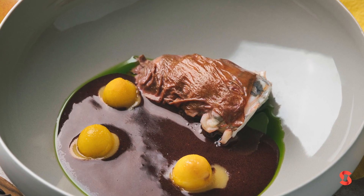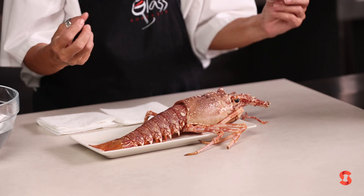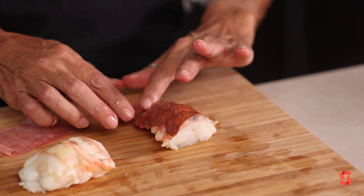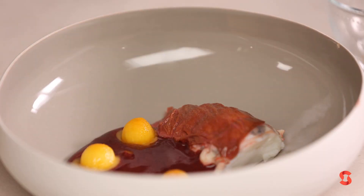Then we'll prepare lobsters that you never had before — a lobster that combines some flavors that come from Asia but also very, very Italian.